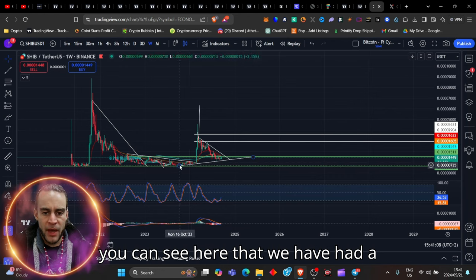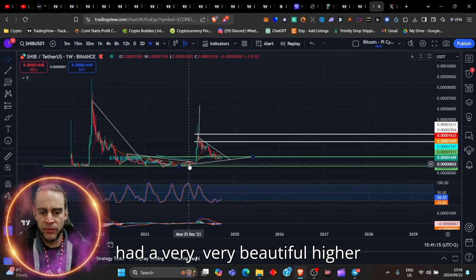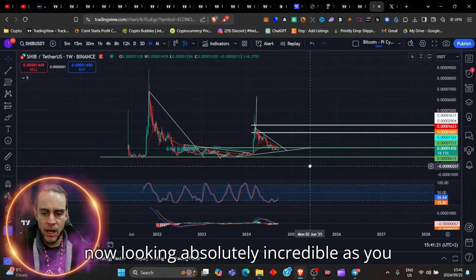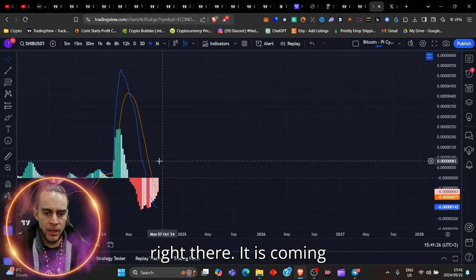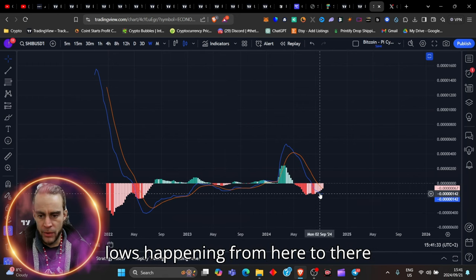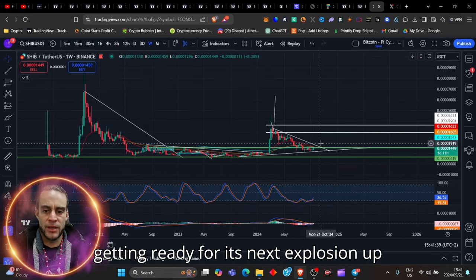You can see here that we have had a bottom and a bottom — that's a double bottom — hence the pump up here. We now had a very beautiful higher low, and this one is making higher lows than that. Our MACD is now looking absolutely incredible. We are actually seeing higher lows happening from here to there, and we are seeing the MACD getting ready for its next explosion up.